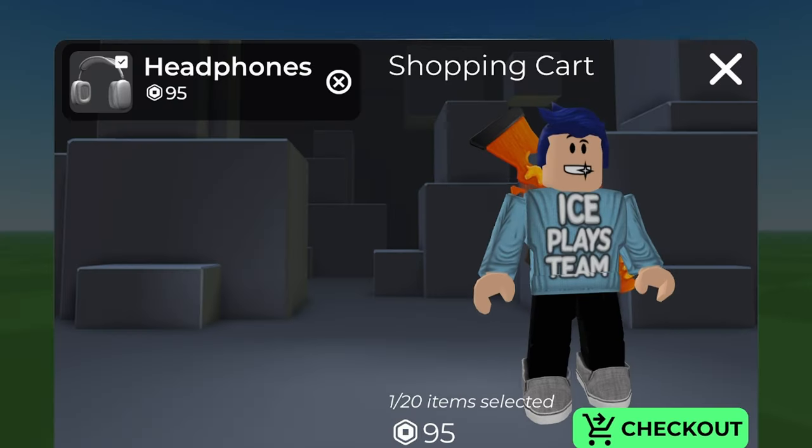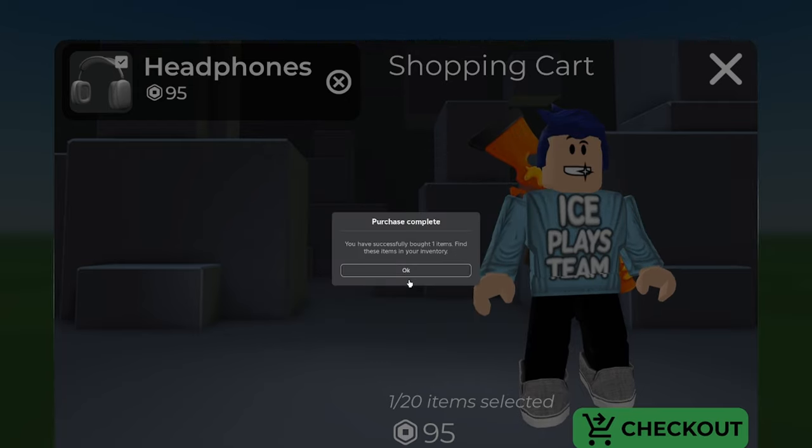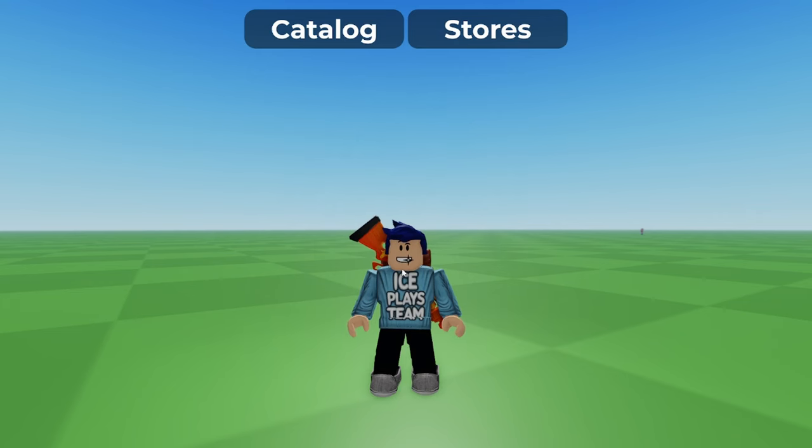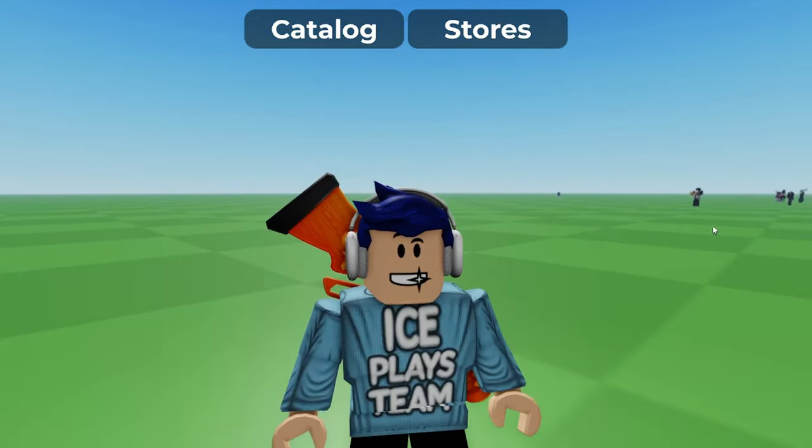I think I'm going to check out with the item I have right now. It's like a real-life order — headphones, one item, order total 95 Robux. My balance after purchase... oh my god, I'm going broke! 'You've successfully bought one item. Find the items in your inventory.' Purchase successful! Now let's go to my avatar page, remove my RGB headset, and put on the new headphones. There we go — reset avatar. That is nice!